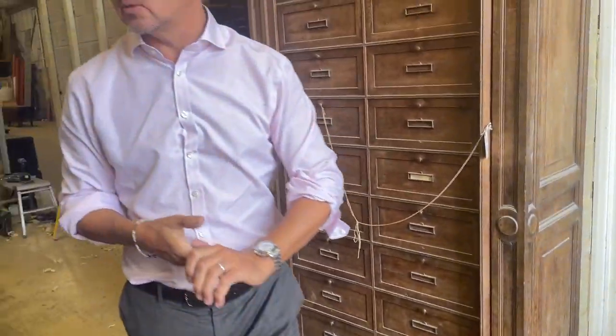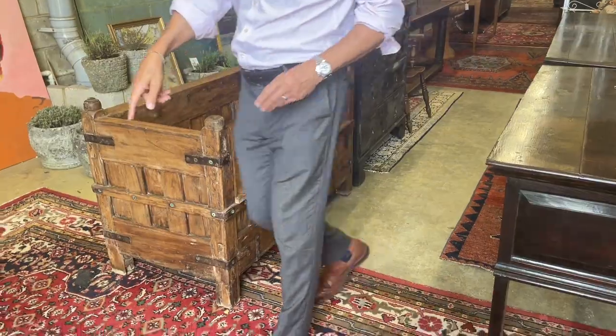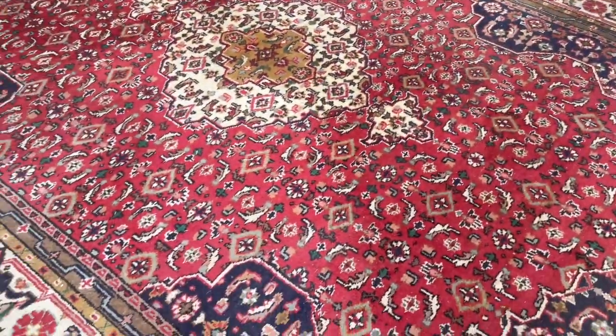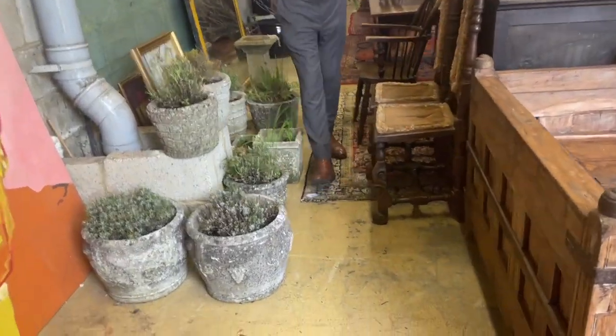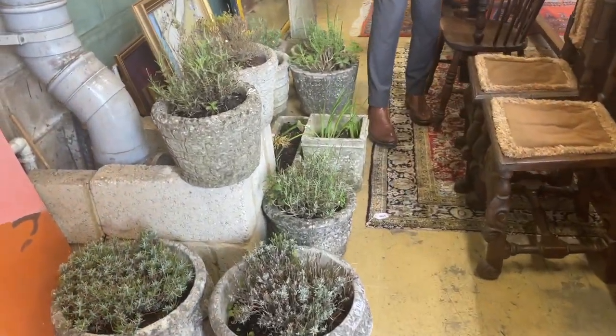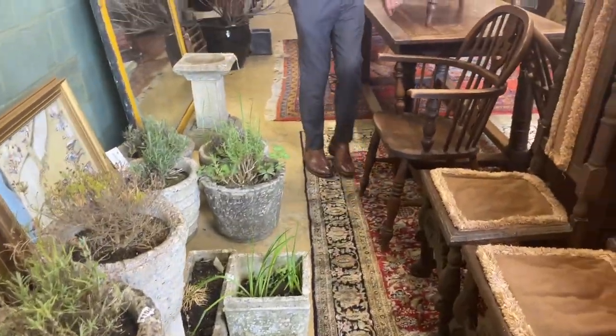So what else have we got? Let's drift down the lines - eyes down on carpets as always. You can see a good number of carpets running the whole way down the saleroom. Still got some garden items going on, and some lavender - sad lavenders. And Windsor chairs.